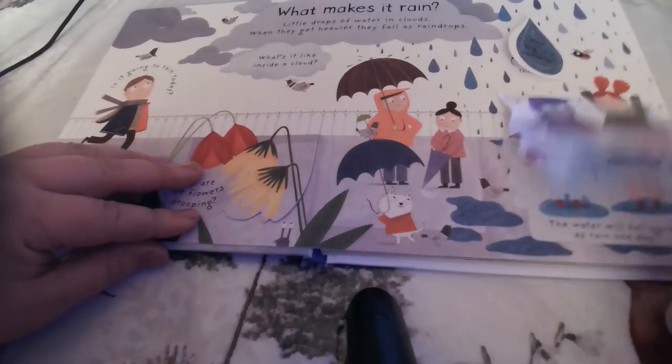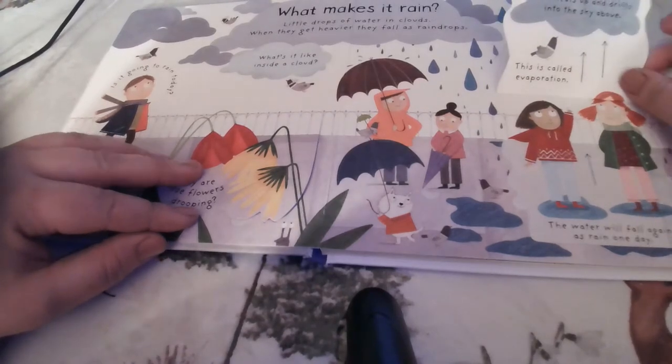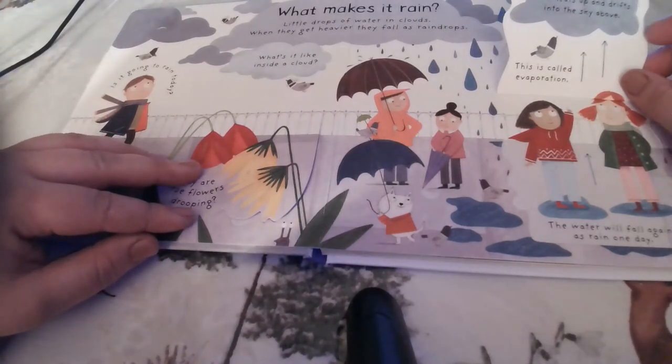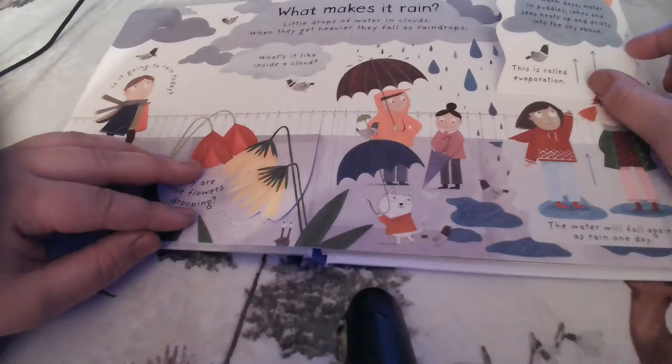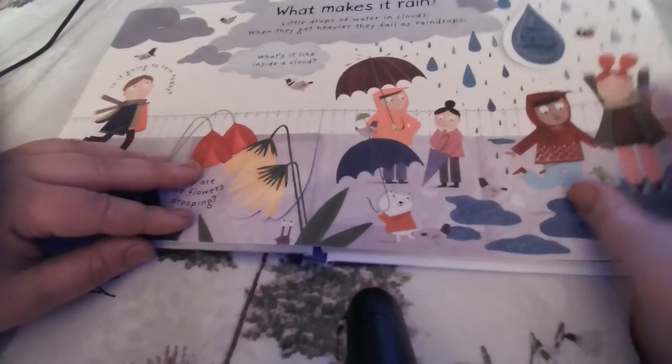How does water get into the sky? This is called evaporation — part of the water cycle. On warm days, water in puddles, lakes, and seas heats up and drifts into the sky above. This water will fall again as rain one day, and we call rain in the water cycle precipitation.